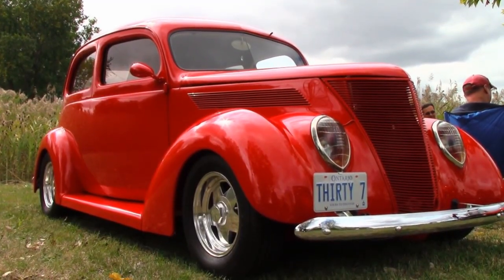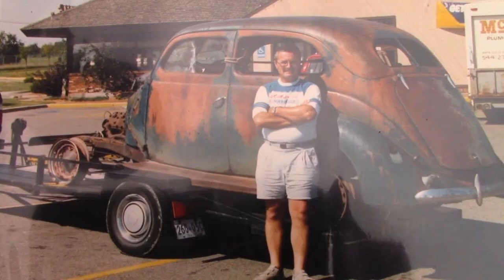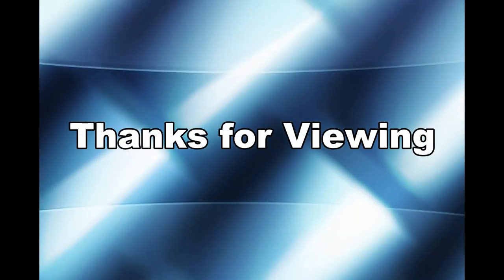That's a look at Larry's magnificent 1937 Flatback Ford — another of our great local cars. Now you have a greater appreciation of what it takes to turn junk into a thing of beauty. Thanks, Larry. I hope you enjoyed.